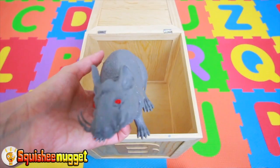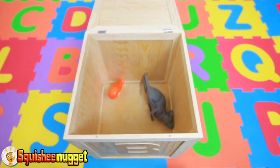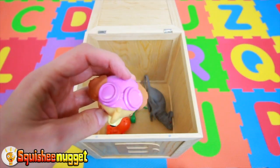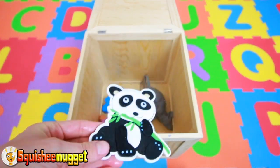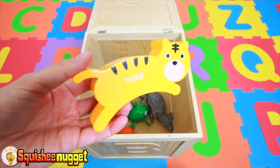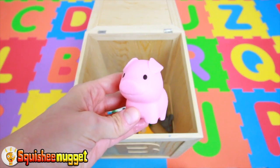Gray rat. Orange octopus. Green frog. Skye is a brown dog with pink goggles. A blue fox. A black and white panda bear. A grey elephant. Yellow tiger. Orange crab. Pink piggy.